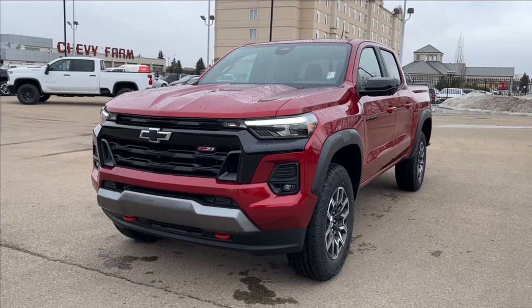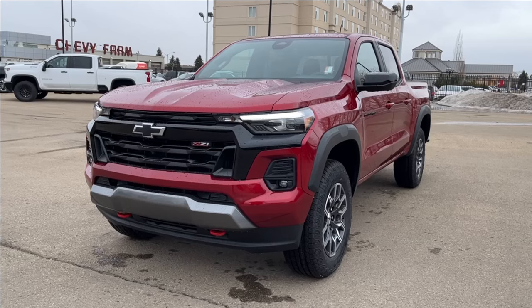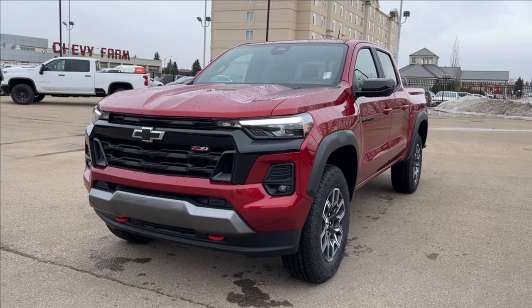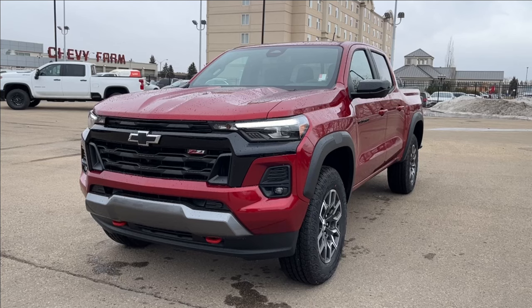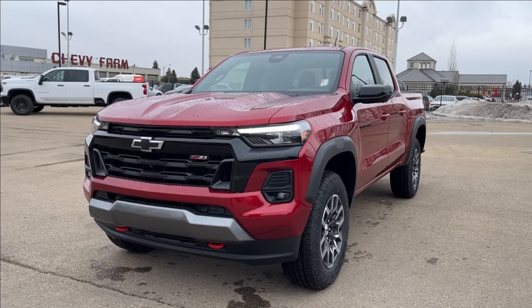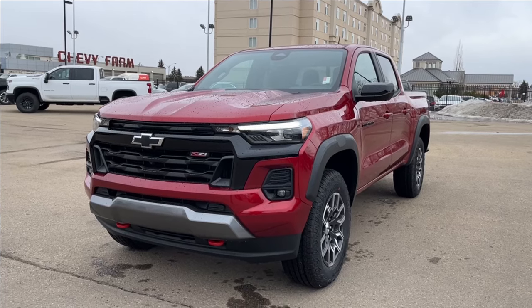Hello, welcome to Wolf Chevrolet. Today we're going to be looking at this 2024 Chevrolet Colorado Z71. It comes equipped with a 2.7-liter Turbo Max engine paired with an eight-speed automatic transmission. Other features included are Goodyear Territory all-terrain tires, wireless charging, built-in Google system and maps, heated seating, and so much more.